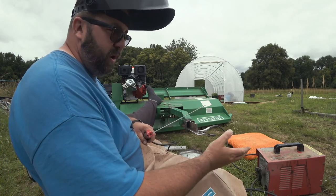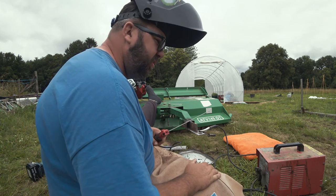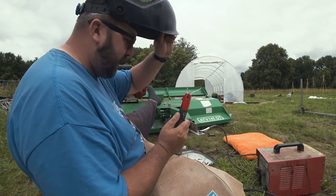We've got the stick welder out - it's a Rockworth AR100 arc MMA welder, 100 amp or something. Anyway, it works, it does the job. Let's see what we can do here and make a mess.